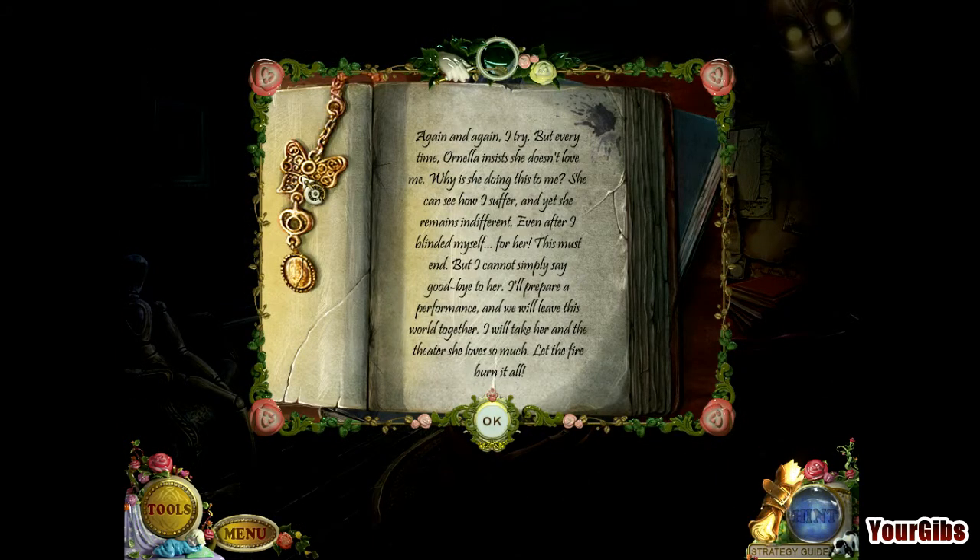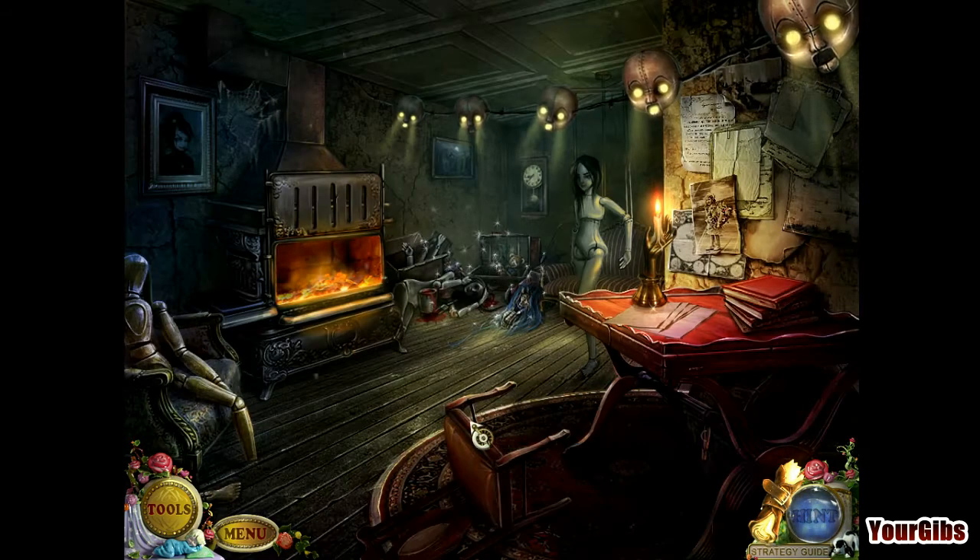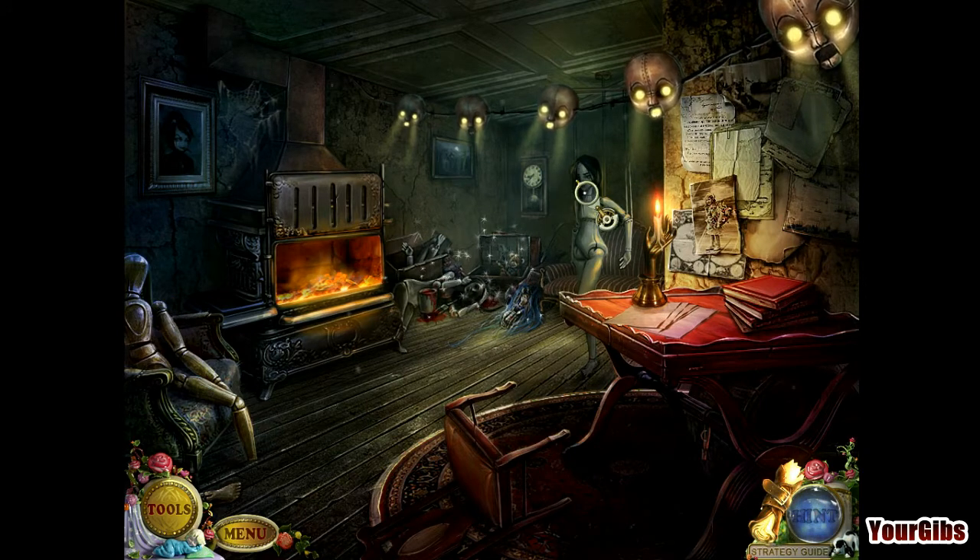What do we have here? Some story: 'Again and again I try, but every time Arnelia insists she doesn't love me. Why is she doing this to me? She can see how I suffer, and yet she remains indifferent. Even after I blinded myself for her. This must end — but I cannot simply say goodbye to her. I'll prepare a performance, and we will leave this world together.' He's a creep.